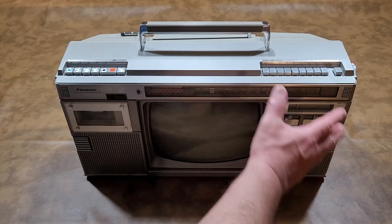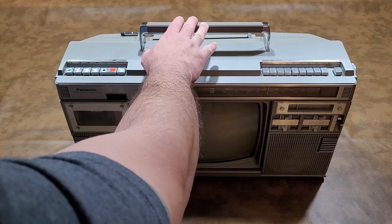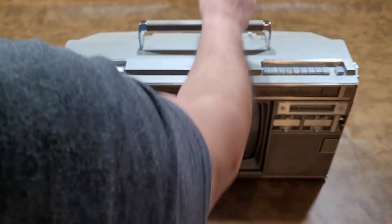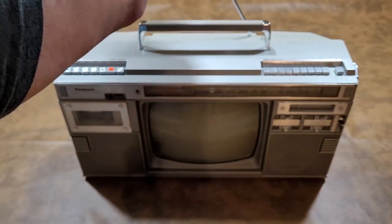That's pretty much it for the front. You have the heavy-duty handle here and you have the antenna — fully functional and in great condition.